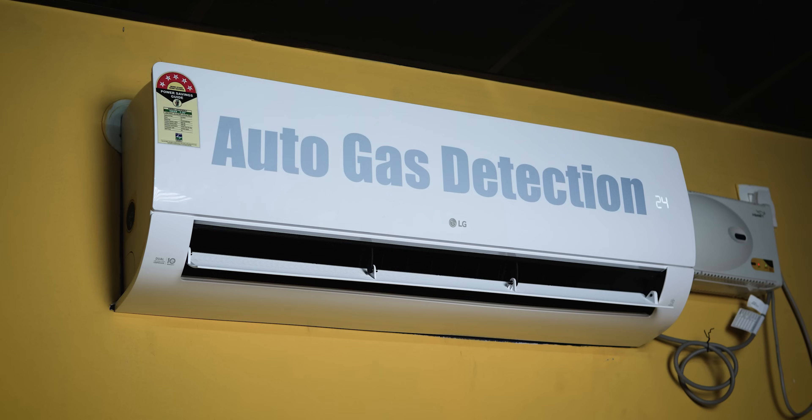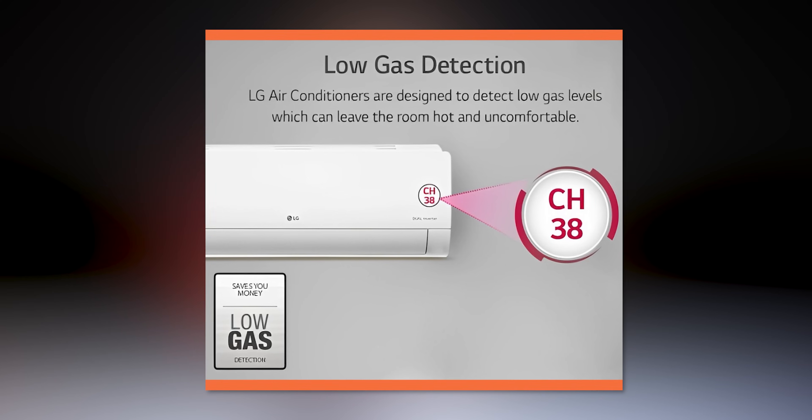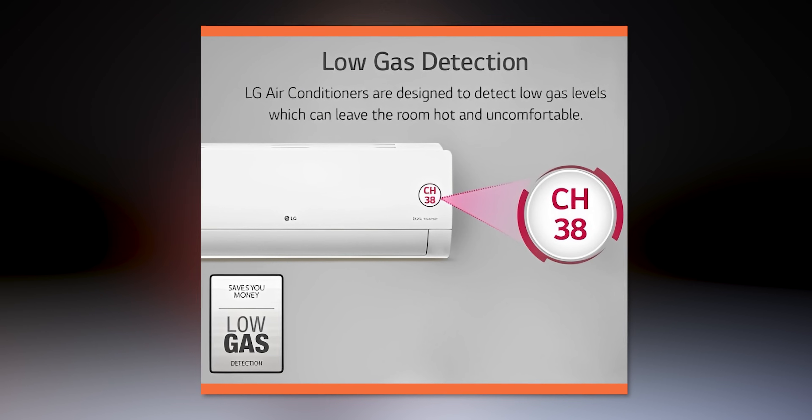There is also a gas leakage detection feature. If there is any gas leakage, the error code is displayed on the unit so you can identify the problem and get the gas refilled.